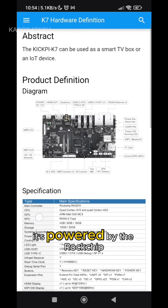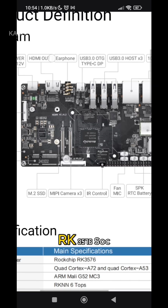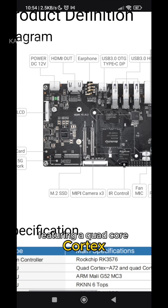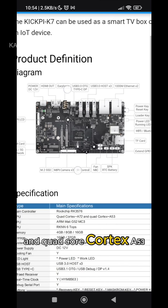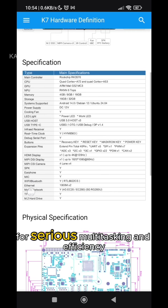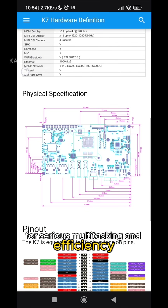At its core, it's powered by the Rockchip RK3576 SOC, featuring a quad-core Cortex-A72 and quad-core Cortex-A53 configuration, clocked up to 2.2 GHz for serious multitasking and efficiency.